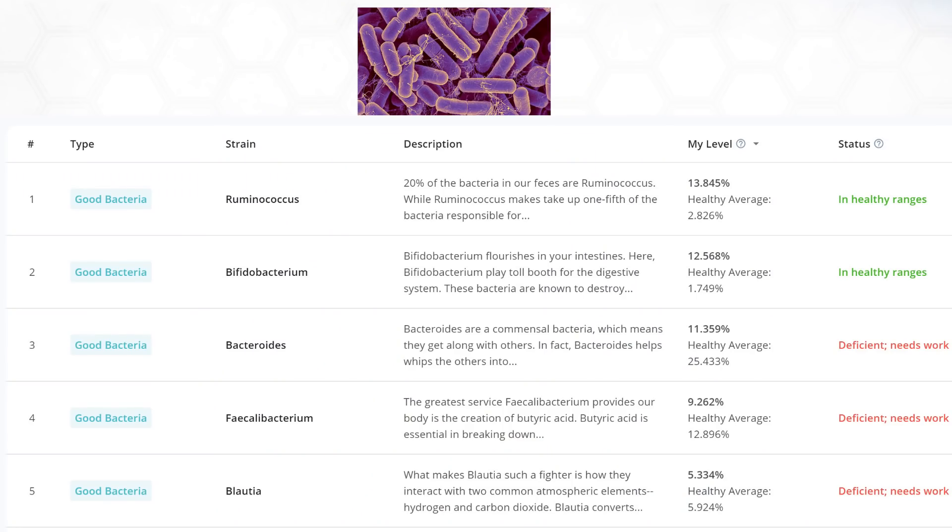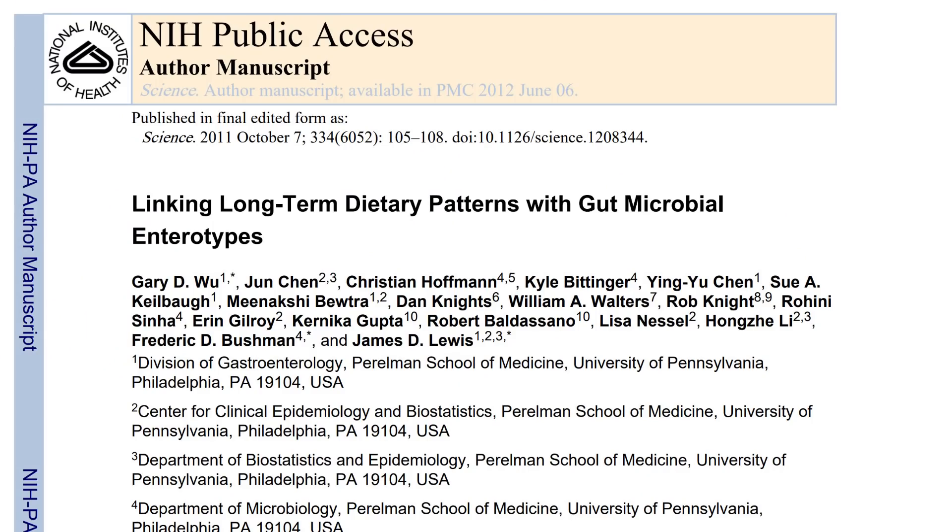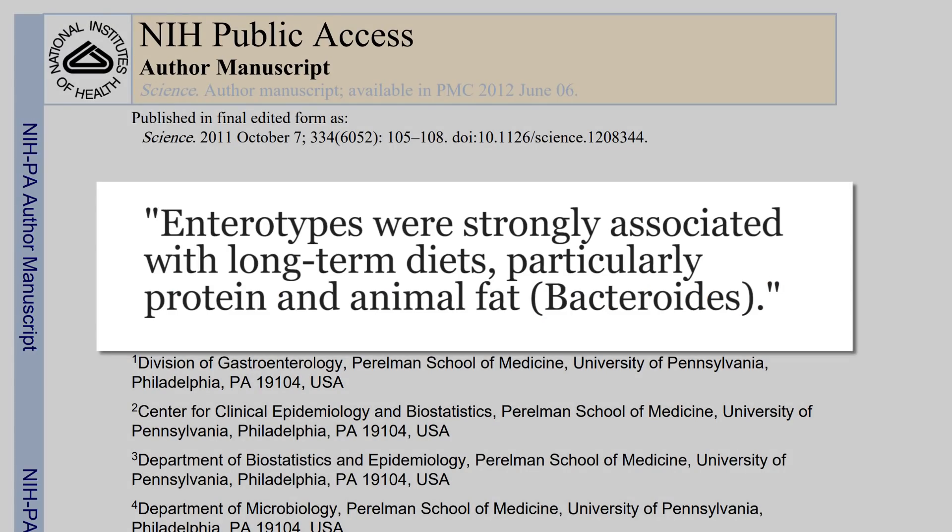Next up is Bacteroides — I'm significantly lower than the healthy average they give, and I have a theory as to why. From this study, they say that the Bacteroides enterotype is particularly associated with animal fat. So there is a little bit of debate about this, but it's possible that because I obviously eat a low animal fat diet, maybe it's lower for that reason. Maybe I should be higher for other foods — I don't know.